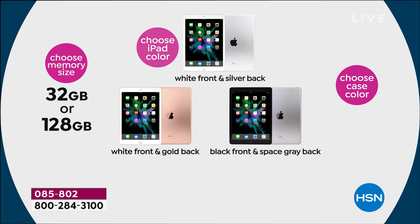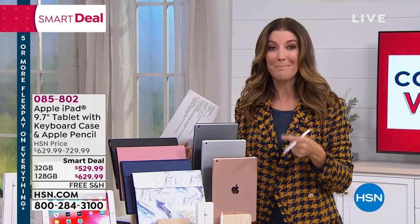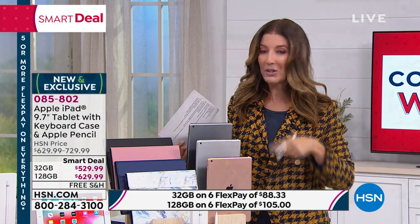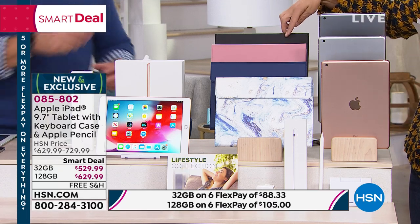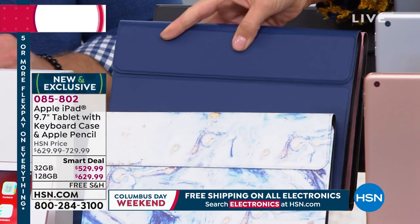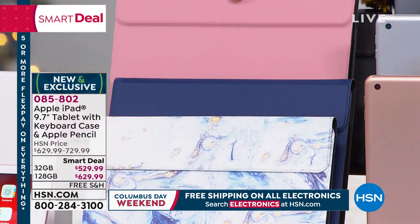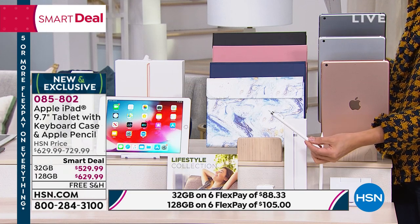You choose your memory size: 32 gig or 128 gig. For only $100 more, we quadruple the size of your iPad, so if you have an older iPad it may be time to upgrade to the 128 gig. Once you've chosen your color and size, you get a fabulous case with a keyboard included — not free at the Apple Store. We have beautiful case options: blue marble, navy, rose gold, and black.